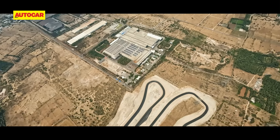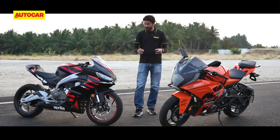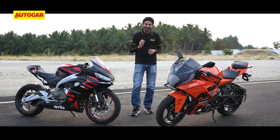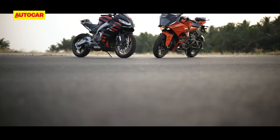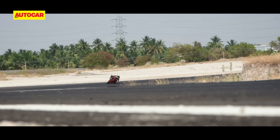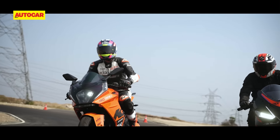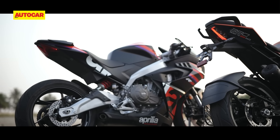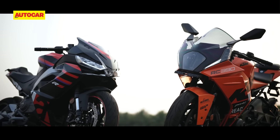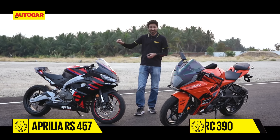We are here at the latest racetrack in India, the exciting new Coast High Performance Centre in Coimbatore. The reason we're here is for the annual Autocar track day, but we happen to have both these motorcycles, so we couldn't resist putting together a quick track comparison. These are the two most sporty, track-oriented machines currently manufactured in India. So far, the KTM has been the king of that segment, but we may just have a new challenger.